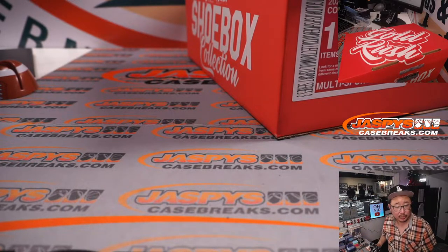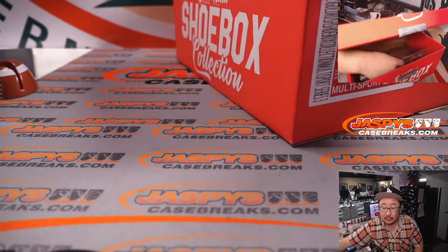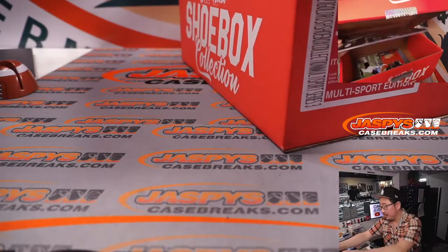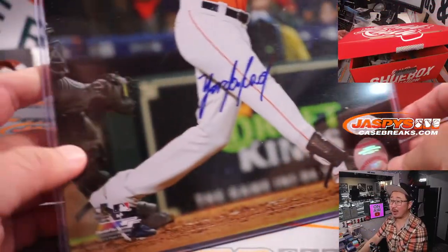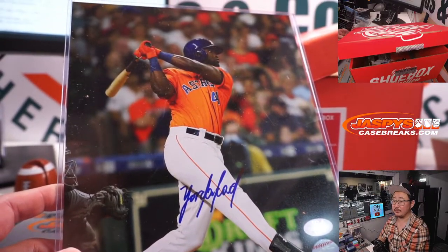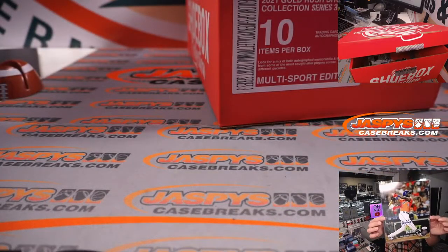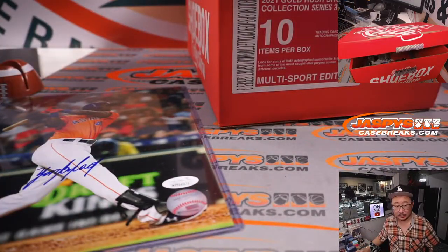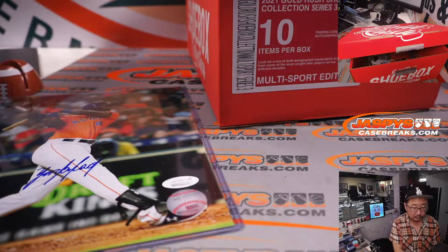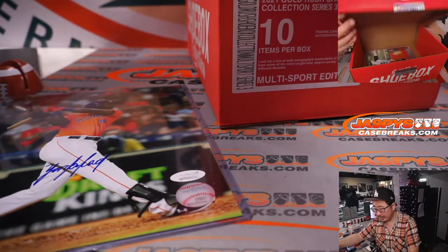I count eight, so I should have two more items here. The last two are eight by tens. Here's a Yordan Alvarez eight by ten auto.